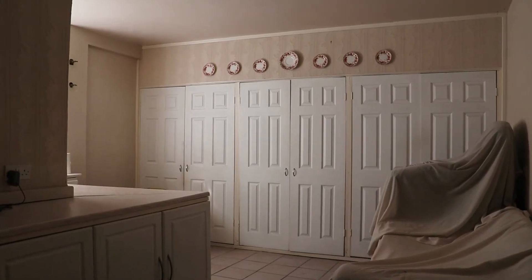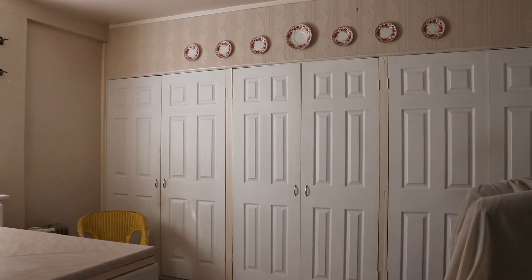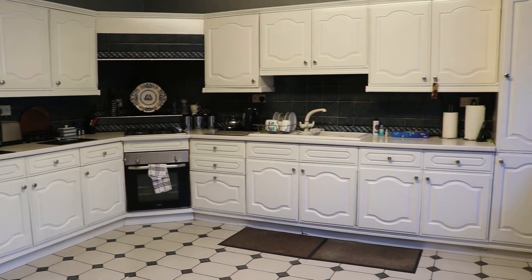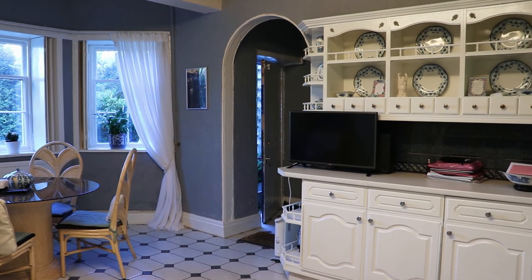As we head to the ground floor we come across a large and extremely functional utility room, as well as more storage space, and a large family kitchen providing that much wanted scope for buyers to make their own mark on an already characterful home.